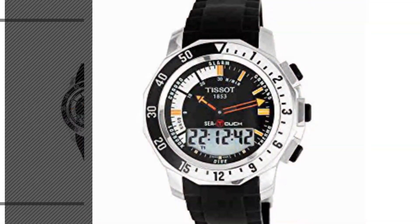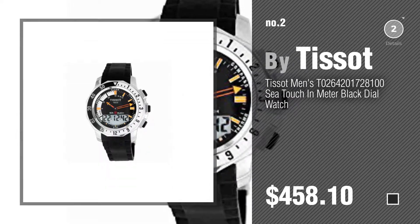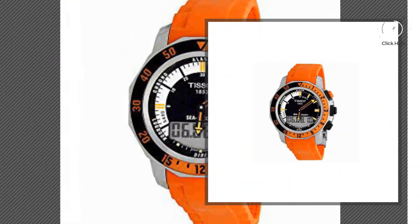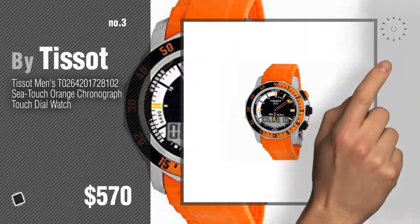Number 2, another great product by Tissot. Number 3 — for more info about these great watches, just click the circle in the corner.